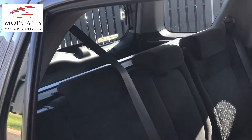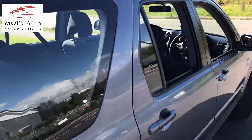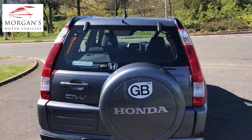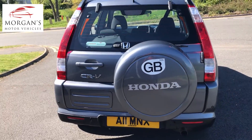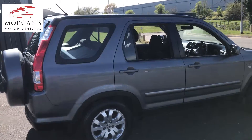The thing about these CRVs is it has the pop-up rear screen, so you can open the door or you can pop up that screen there as well. It's a very clean vehicle and will come with a six-month warranty, as with all our cars, and is HPI clear.